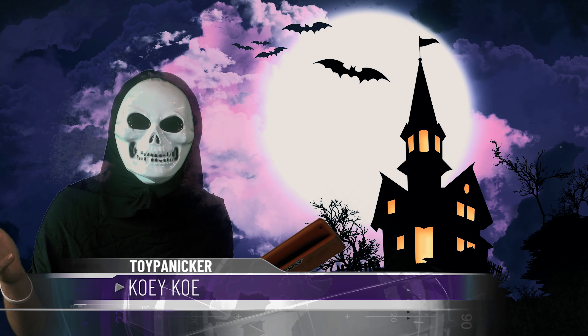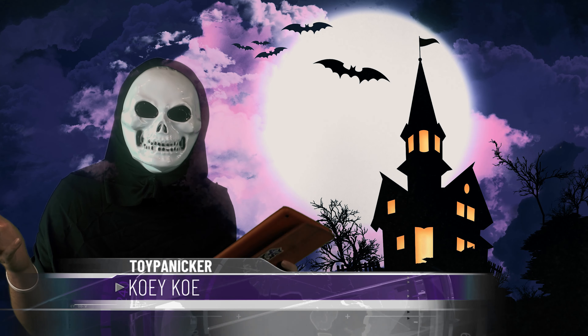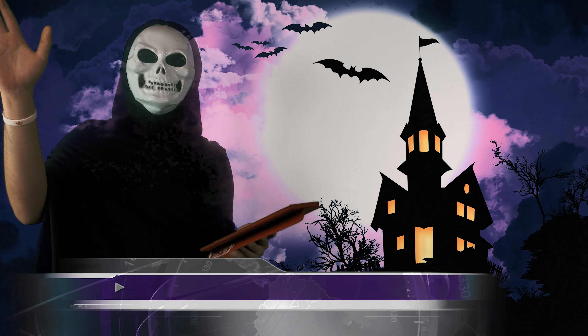Welcome to the Halloween specials! We are going to bring you a lot of good news today. Hi there guys!